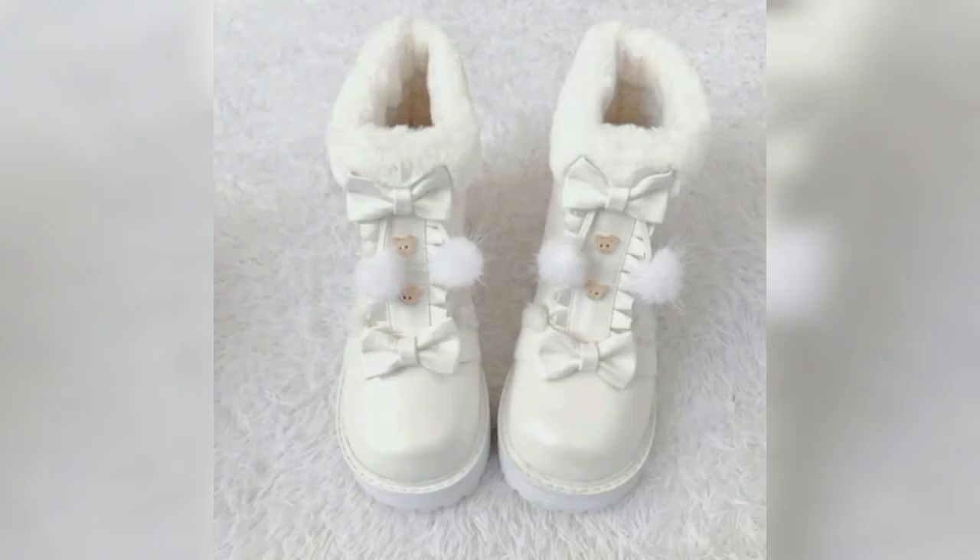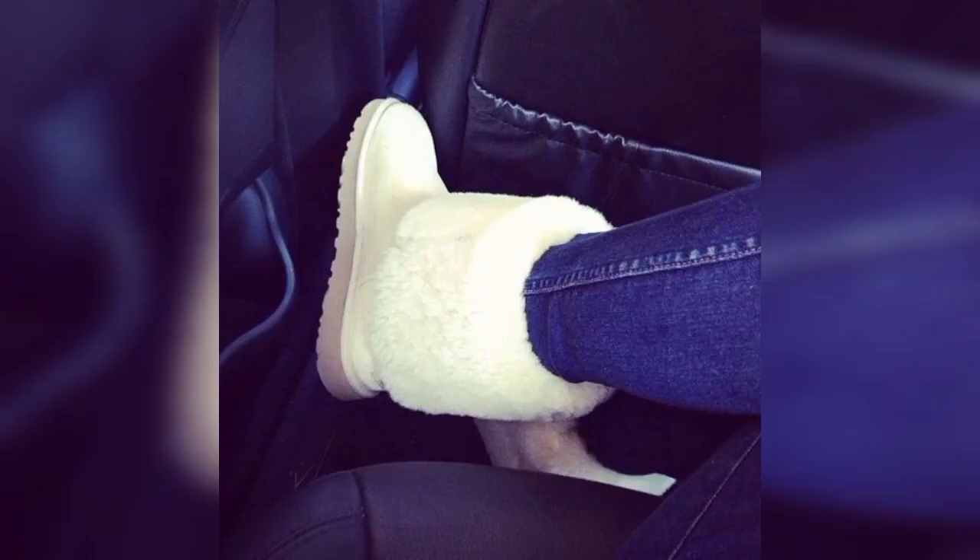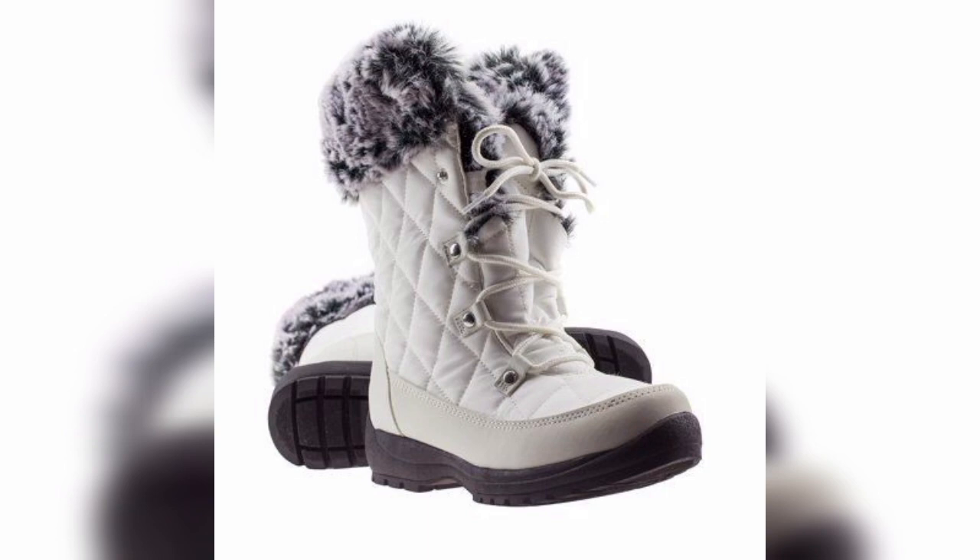Snow boots are useful during the snow season and winter season. I hope you like all the designs of snow boots. If you like my video, kindly share it with your trendy friends. Thank you for watching.